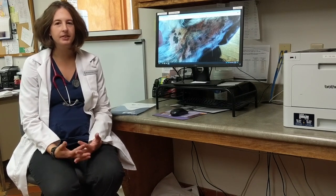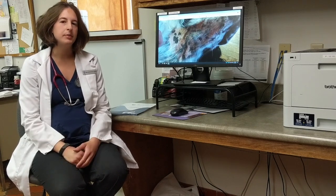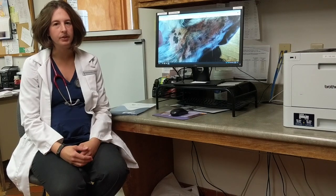As everything outside is getting warmer and everything's blooming, I want to take a minute to talk about allergies and the associated skin issues that go along with them.